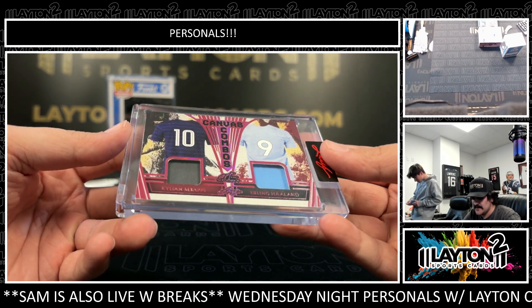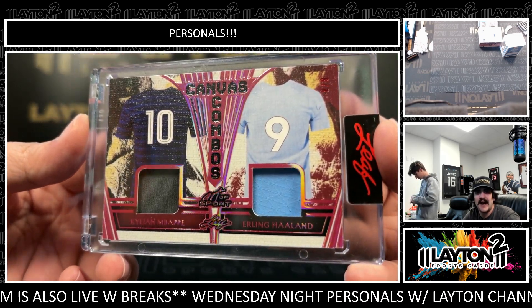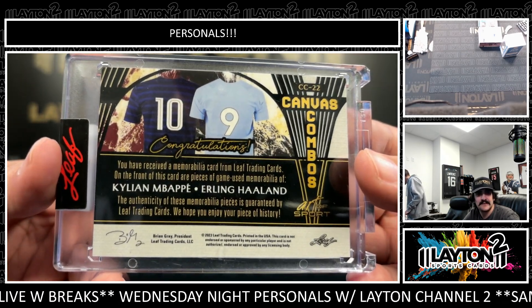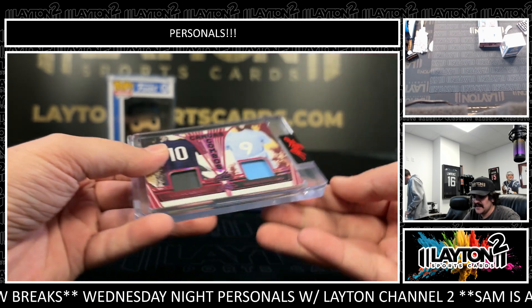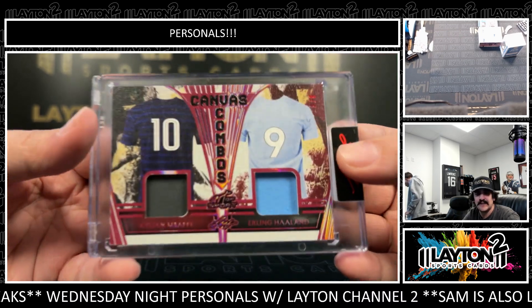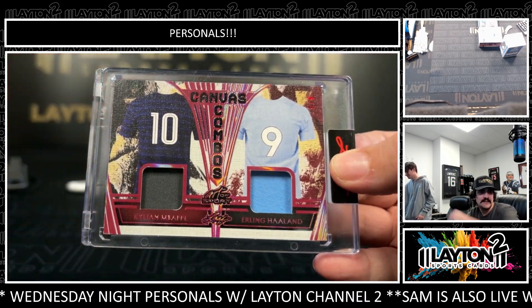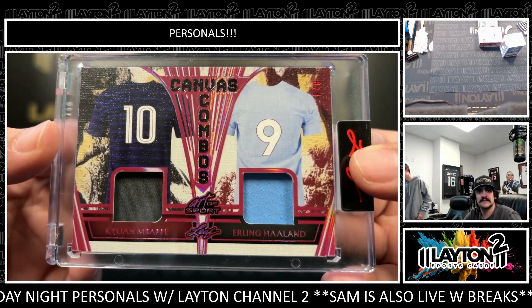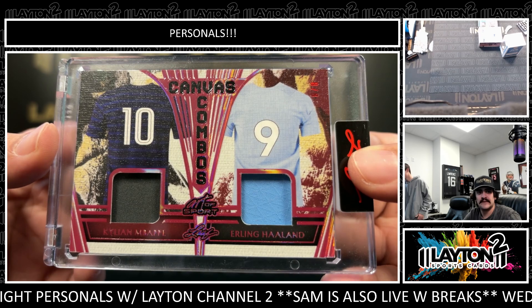There's a Canvas Combos — another nice one. Mbappe and Haaland on game used jerseys, very nice. That's sick — game used mem Canvas Combos, and that one is eight out of eight. Very nice, back to the Haaland. Mbappe and Haaland — great minds think alike, Matthew.